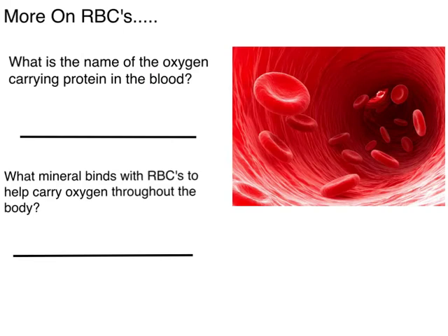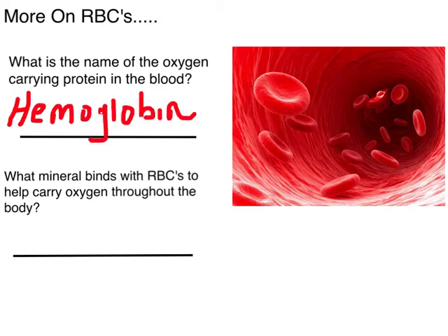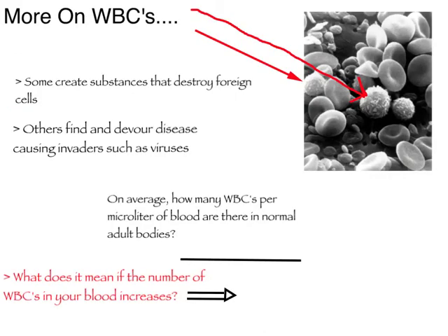A little more information on red blood cells: we know that red blood cells help carry and deliver oxygen within the body. We have an oxygen-carrying protein within our blood that helps red blood cells carry that oxygen, and that is called hemoglobin. We also have a mineral that binds with red blood cells to help carry that oxygen molecule, and that mineral is iron. We'll talk more about these in class. White blood cells help to fight off infection, disease, and bacteria within the body.